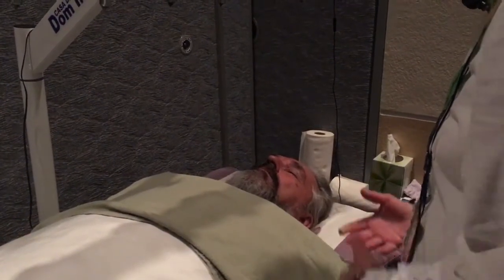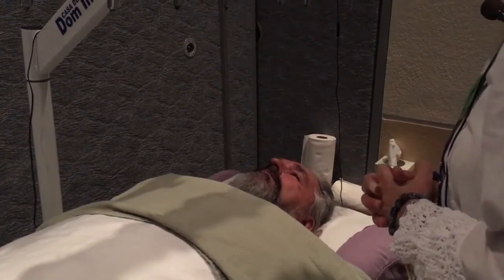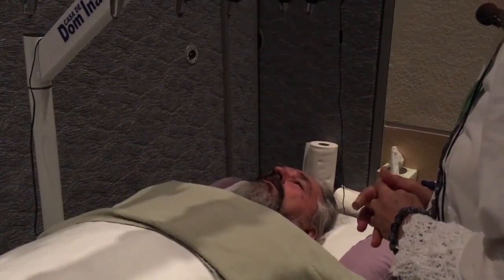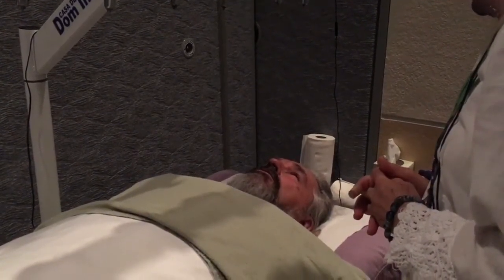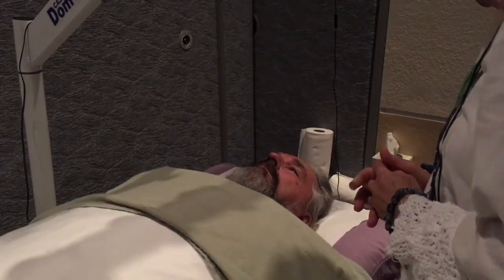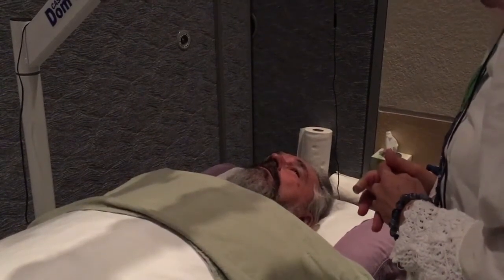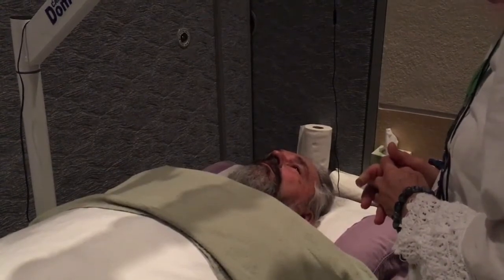Linda asks if Gary's experience related to the intention he set. He confirms — completely. He describes it as a better understanding, an expansion of understanding — not quite consciousness, but things that he believes will help him as he moves forward. Linda affirms that clarity is significant.